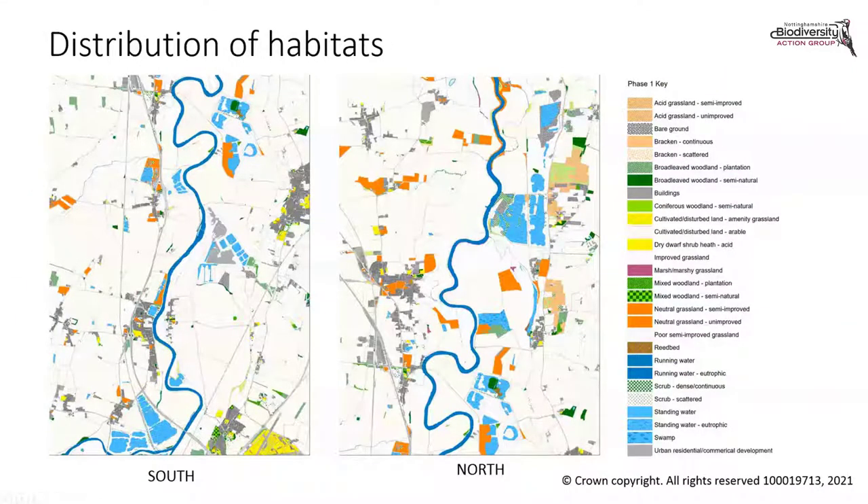This is a Phase 1 habitat map of the area, produced as part of the biodiversity opportunity mapping process which Janice will say more about in her presentation. It is a little out of date — it doesn't, for example, pick up the extensive reed bed creation work at Langford Lowfields, or the conifer removal at Spalford Warren. But it does demonstrate the fragmented and patchy nature of habitat along the Trent Valley, and nicely illustrates the impact that quarrying has had on this part of the landscape.